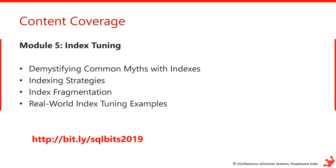Module 5 — one of my favorites — is on index tuning. I'll begin by demystifying common myths around indexes, then talk about indexing strategies, fragmentation, fill factor, and page splits, closing the module with real-world index tuning examples. Believe it or not, the majority of customer performance issues I've worked on get solved by re-strategizing the indexing in SQL Server.